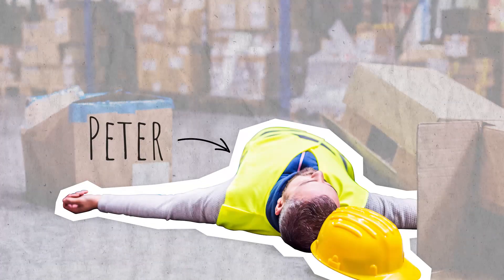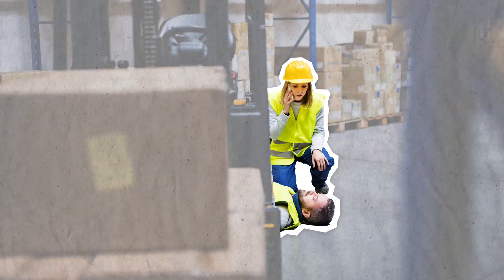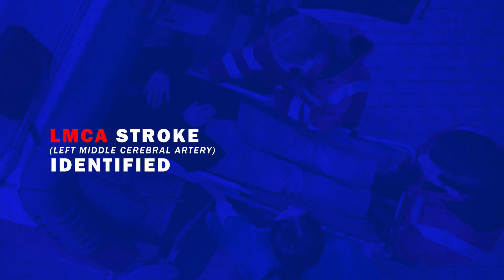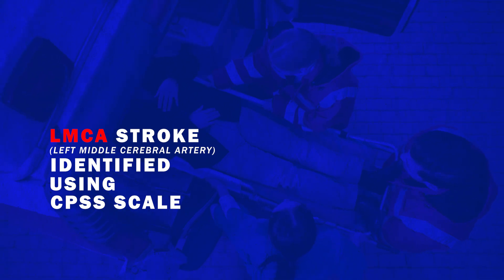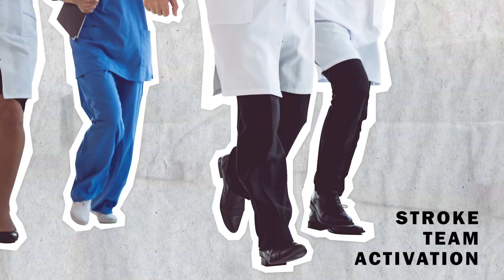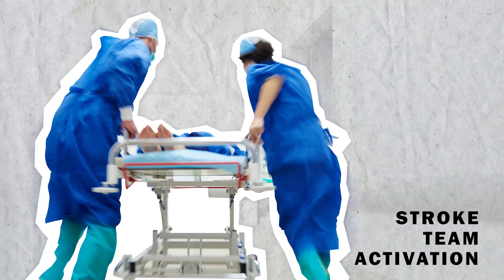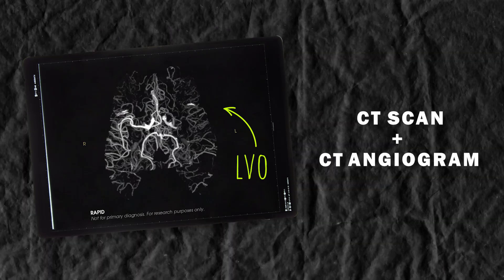Peter experiences a sudden loss of consciousness while at work and a co-worker calls 911. EMS notices evidence of an obvious large left-sided stroke due to the severity of the symptoms using the Cincinnati pre-hospital stroke scale. They give pre-notification to the hospital and the stroke team is immediately activated upon their arrival. A CT scan and CT angiogram are done first, showing a large vessel occlusion.